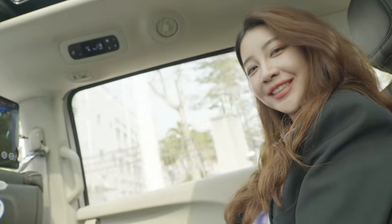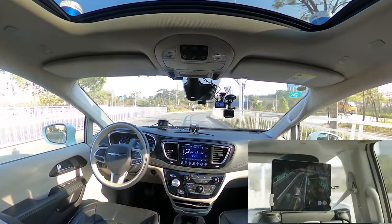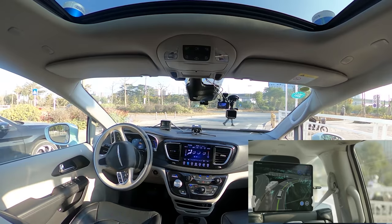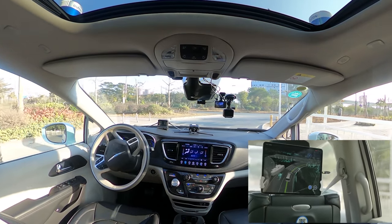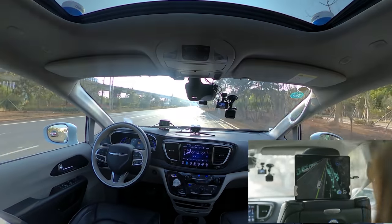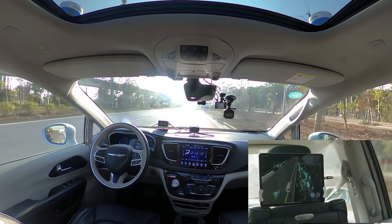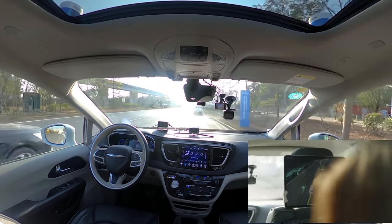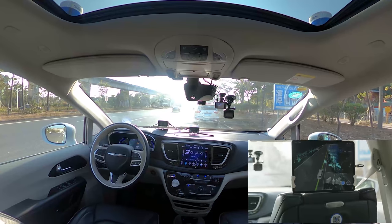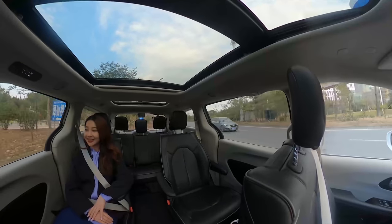Now we're trying to turn right and as you can see, there's a pedestrian trying to cross the road. Our robot taxi has detected that, so it made a pause and then kept going. Now we've entered the main road in Pingshan called Dan Zi Da Dao. With a speed limit of 40 kilometers per hour, we have now reached 40 kilometers per hour. Now we've bumped into a situation where there's a car stopping on the side of the road, which is very common in China.